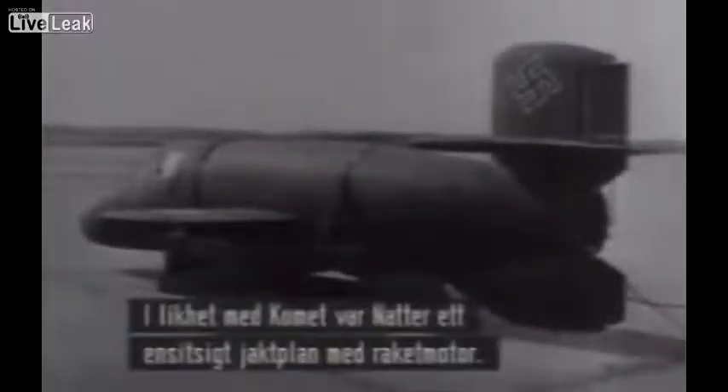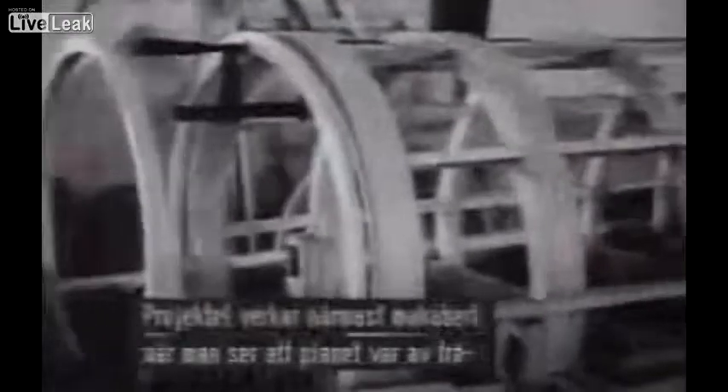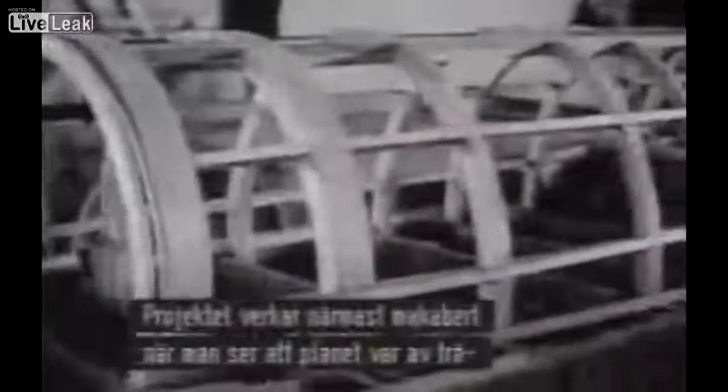Like the Comet, the Natter was a small interceptor plane powered by a rocket. The story grows even more bizarre when we discover the rocket-powered Natter was built from wood.